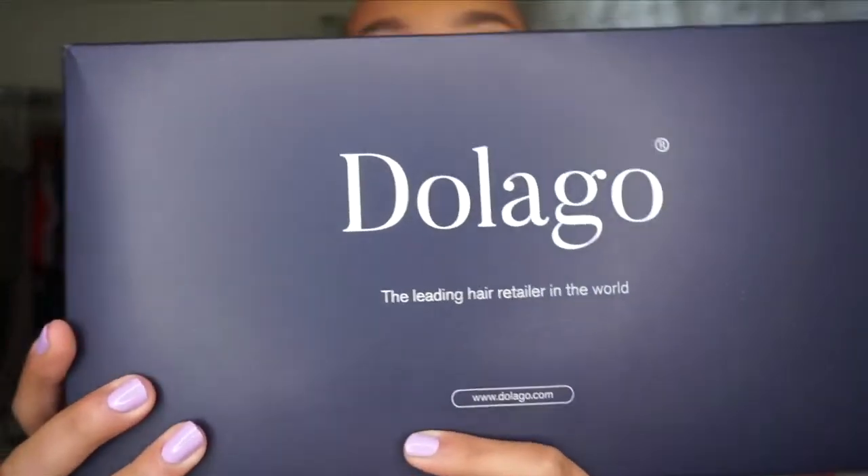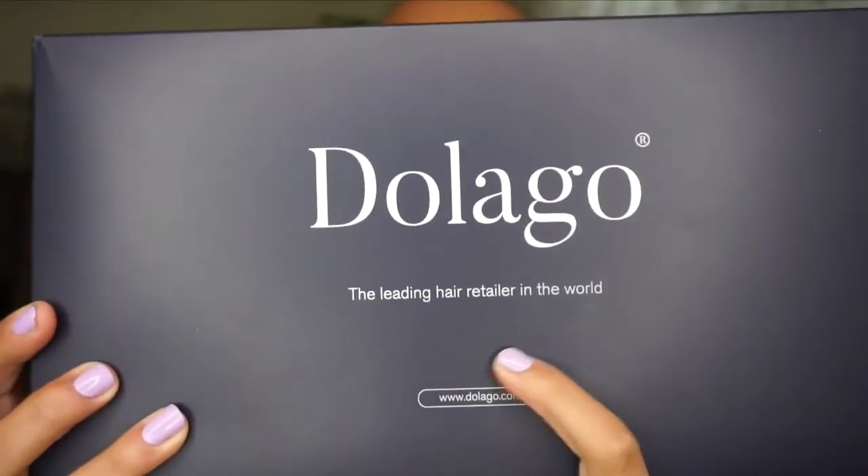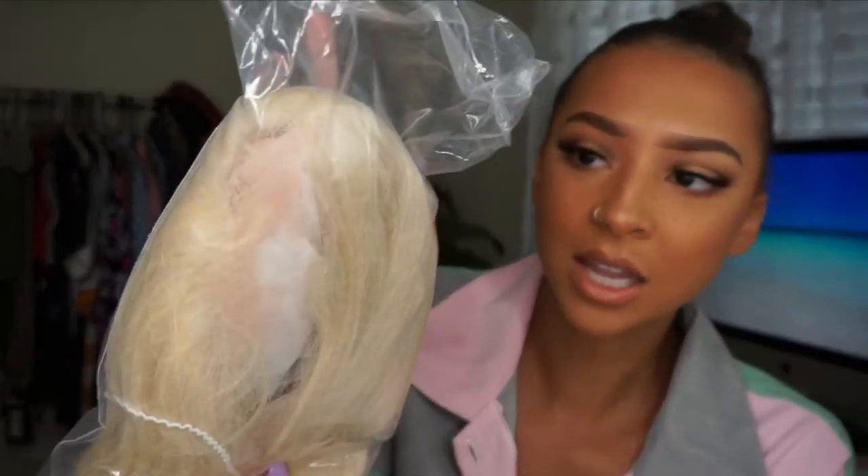I am collabing with Dolago — still questionable on the pronunciation. Here is the box we are working with. It says something very interesting: 'We are the leading hair retailer in the world.' That's a pretty heavy claim. We're going to have to see about that — if the hair is just bomb, we'll give it to them. Diving into the box, the first thing we see is this beautiful 613 blonde unit. It also looks like we have a really nice light lace — it might even be transparent. It looks like we could have a pre-plucked hairline as well. We also have some care instructions, and they are actually on AliExpress as well, so if you're avid AliExpress users you can find them on their store there.